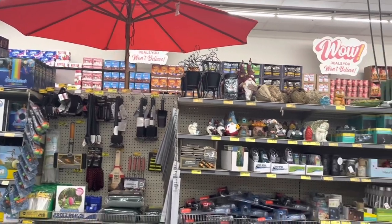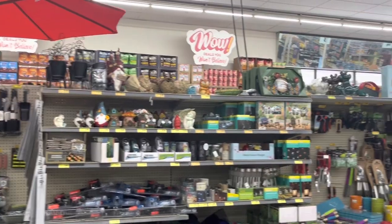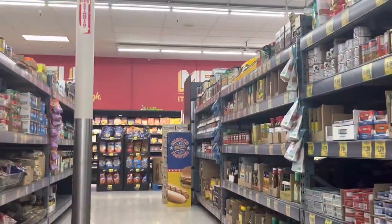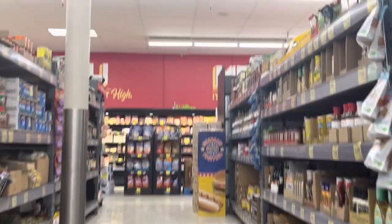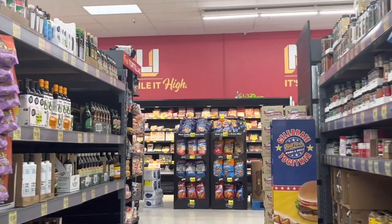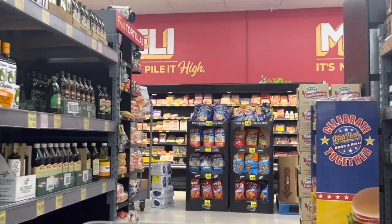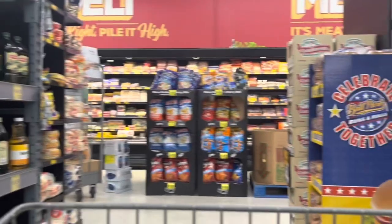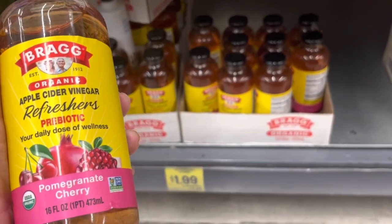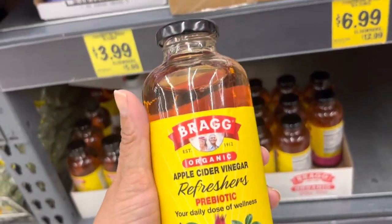I've got the garden section — I'm just scanning over it for you guys. Swimming section down here too. Pomegranate cherry Bragg's for $1.99 — it's a refresher.